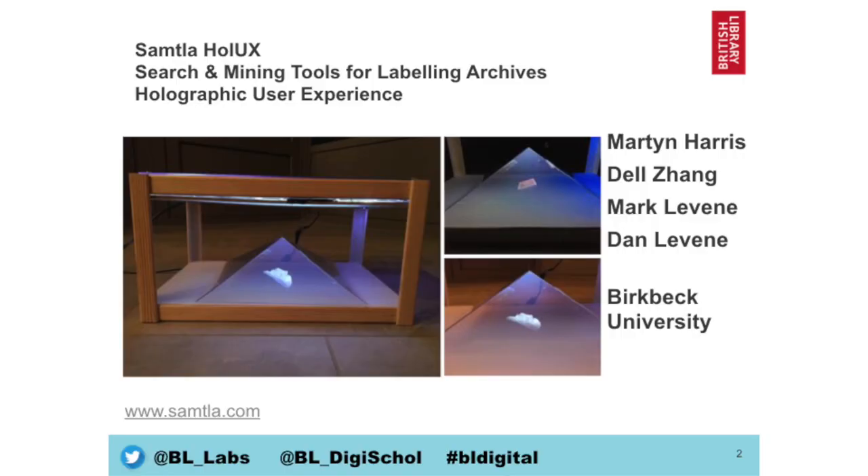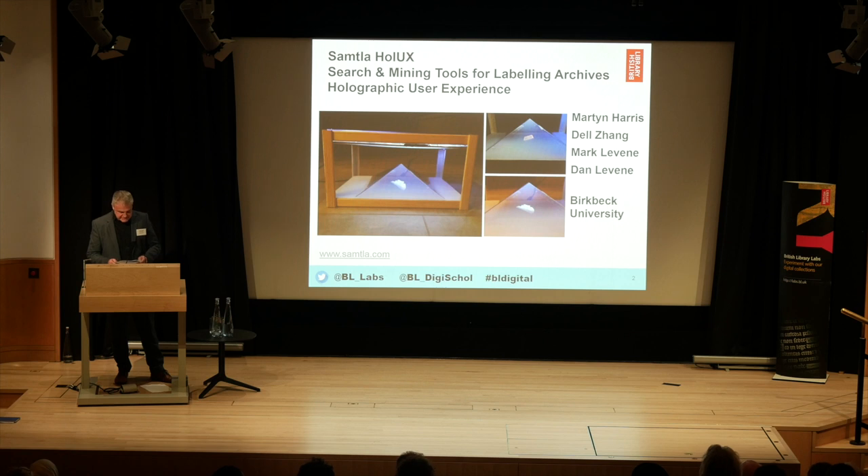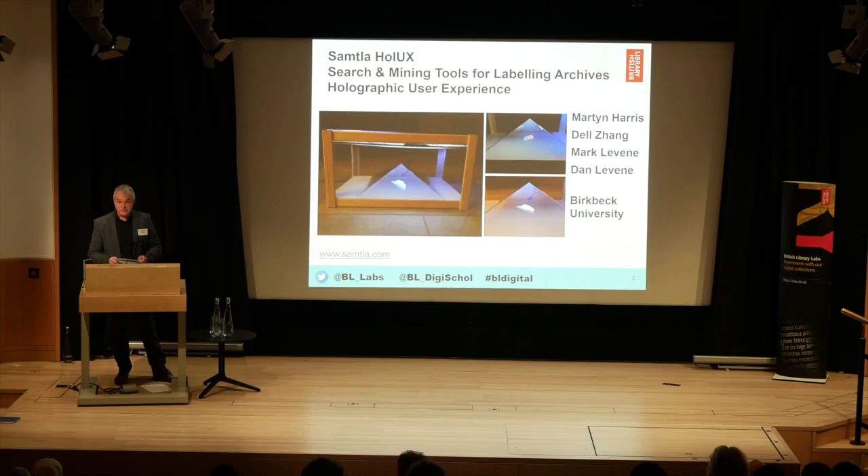This is another entry from the Sampler team — they had an entry in the research category earlier. They are Martin Harris, Del Zhang, Mark Levine and Dan Levine, who are at Birkbeck, the University of London. This is a holographic projector which displays interactive 3D scanned heritage items in a museum or other display setting. Physical objects from the British Library's collection rendered with Sketchfab are activated through voice commands and hand gestures, and then the display reads out the descriptions of the objects.